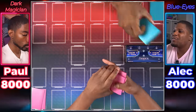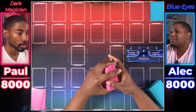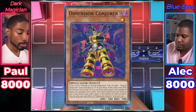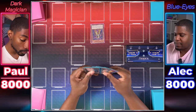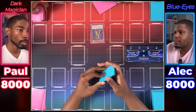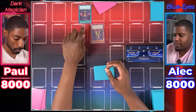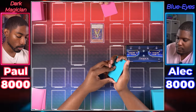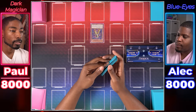Game 2 begins. Since the Dark Magician player lost Game 1, they take the first move. Normal Summons Dimension Conjurer — on Normal or Special Summon, adds Magical Dimension from deck or graveyard to hand. Sets two cards face down and ends turn.